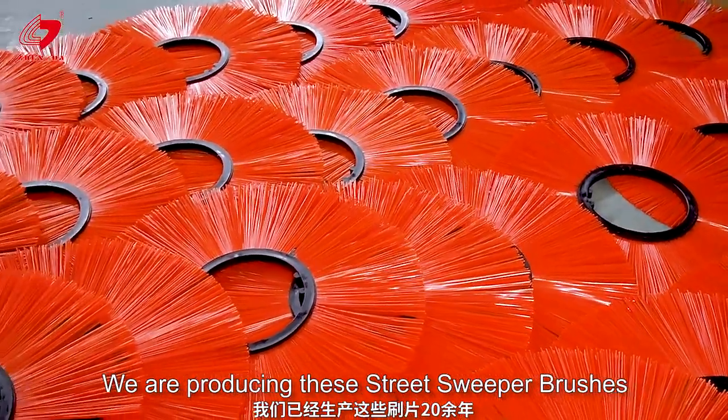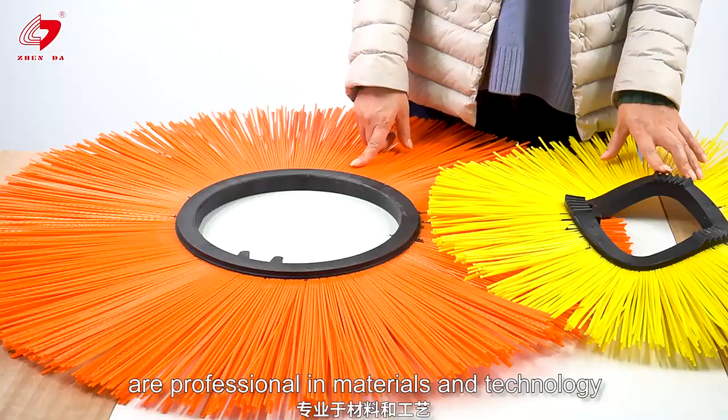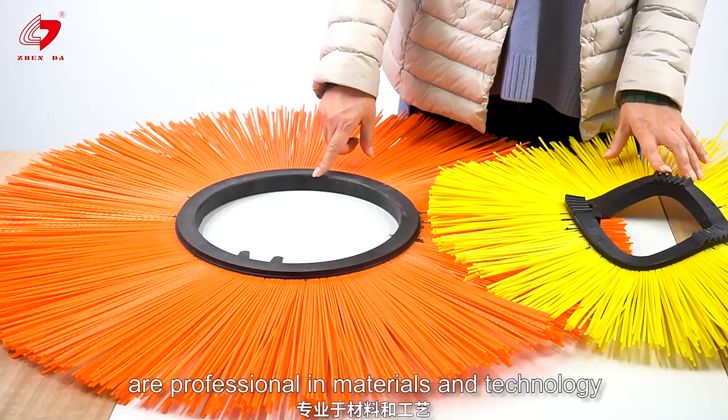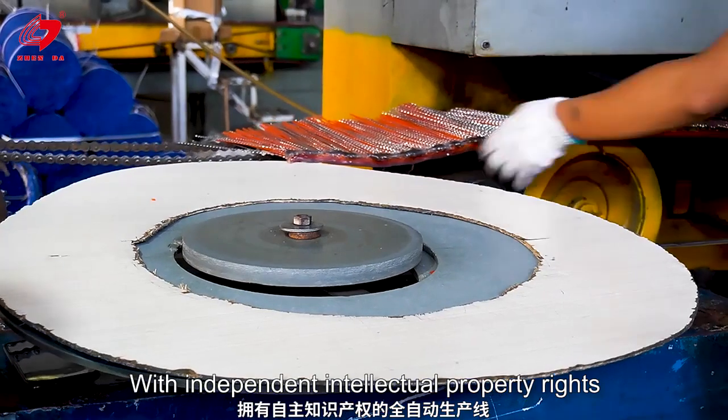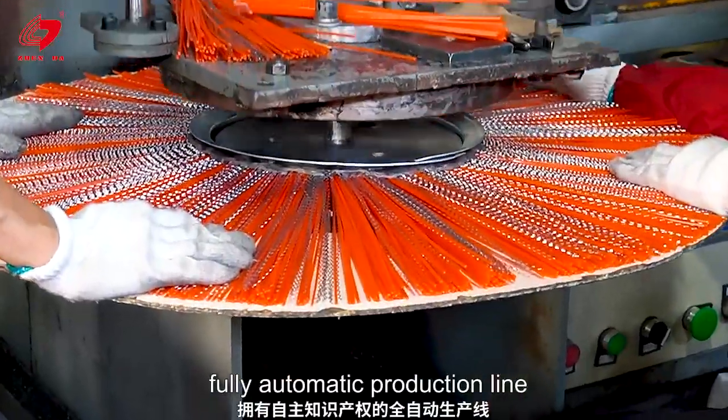We have been producing these Shade Sweep Brushes for more than 20 years, as a professional in materials and technology. With an independent nature, property rights, and a fully automatic production line.